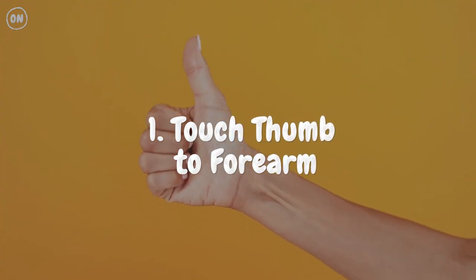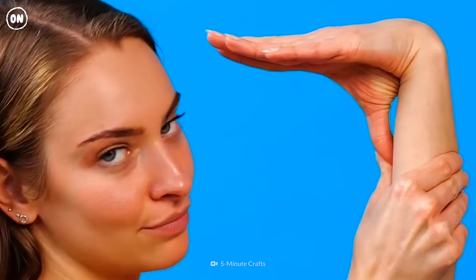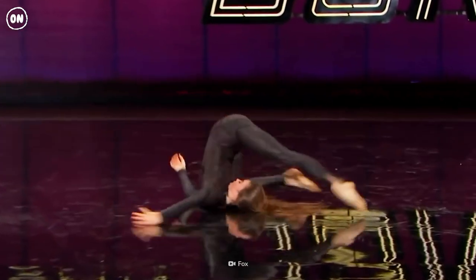Number 1: Touch Thumb to Forearm. If you can perform this twisty trick, you might be among the 20% of people with hypermobility. It is a result of variations in collagen, the main structural protein of connective tissue.